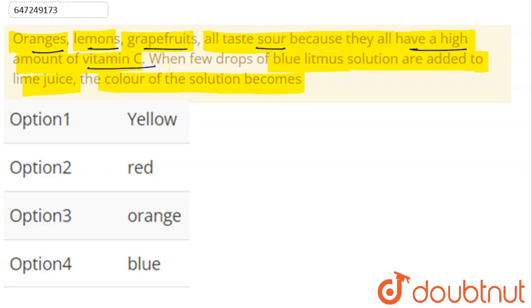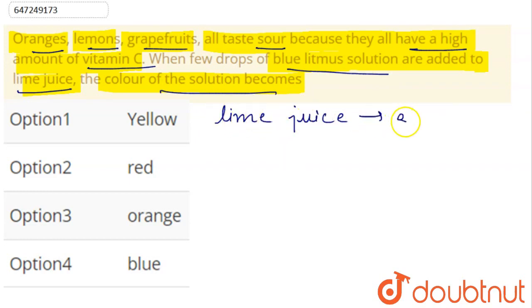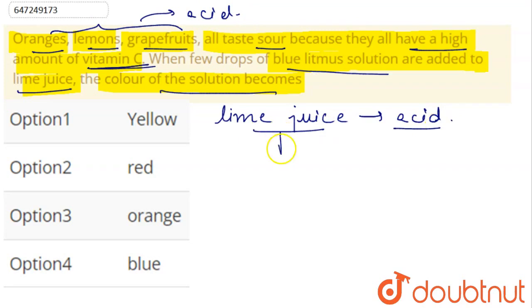Now, let's explain. If we have a blue litmus solution and we add lime juice to it — lime juice is an acid. All three of them are acidic. Lime juice contains vitamin C, that is ascorbic acid. It also contains citric acid. So lime juice is acidic.